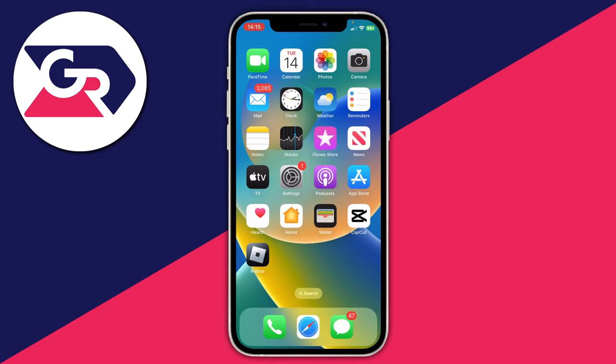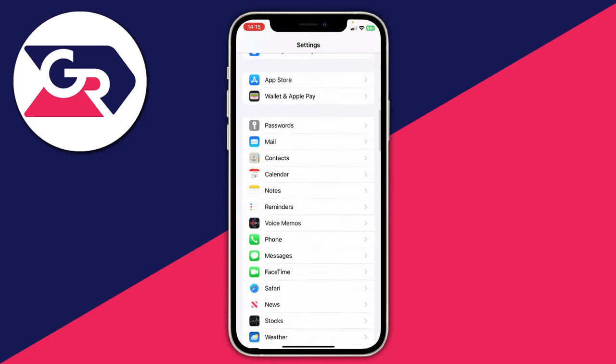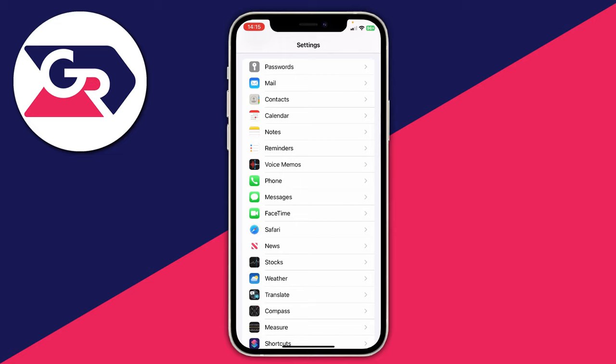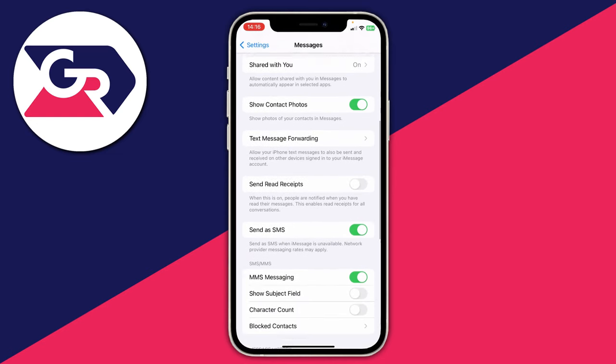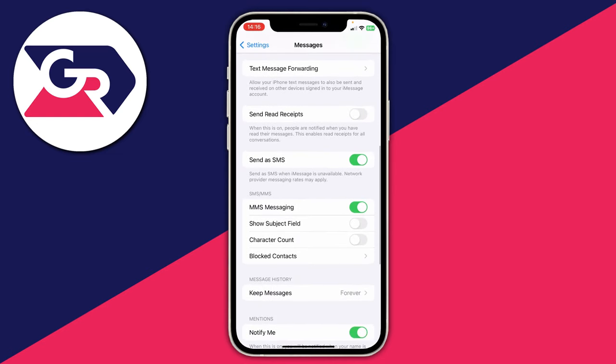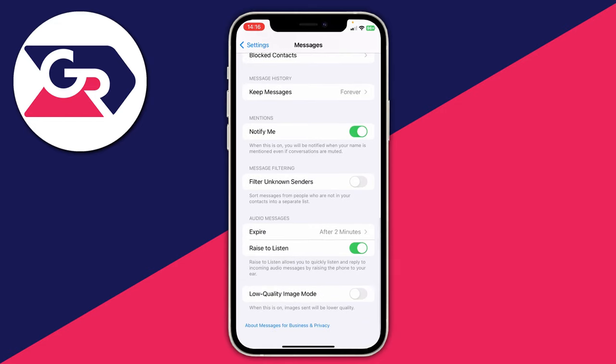The next thing worth doing is going into your settings and scrolling down until you see your messaging settings. This setting is primarily on iPhone but is probably on other devices as well. Go to your messages and make sure you aren't filtering any unknown senders — it's a common feature where if you haven't got a number saved it goes and blocks it. Scroll down and make sure 'Filter Unknown Senders' is disabled, or the equivalent setting, and go ahead and disable that.